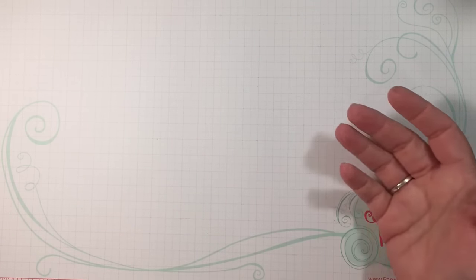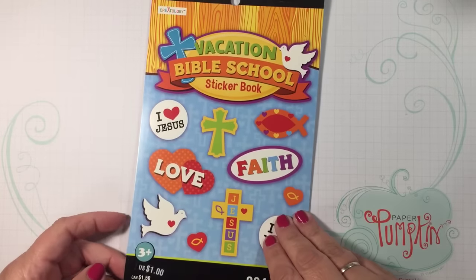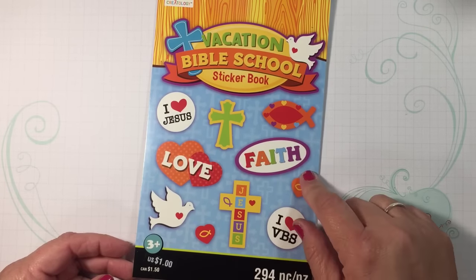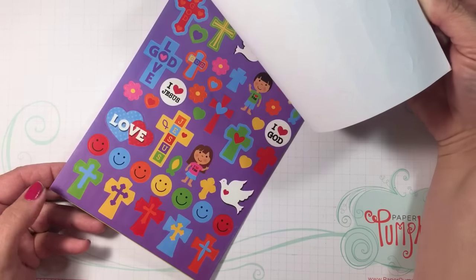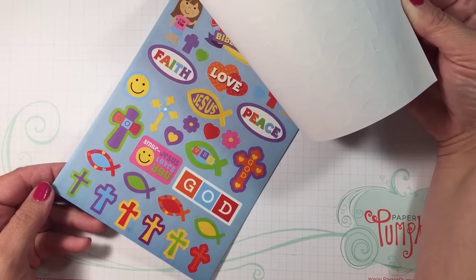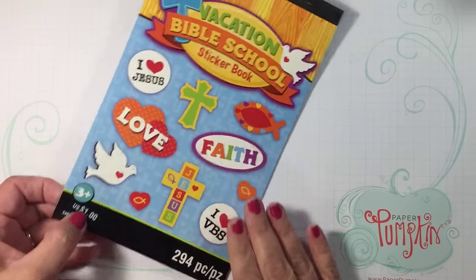The second thing I got were these little stickers. I love these dollar books — this one is titled Vacation Bible School and it just has some great little stickers in here. I thought it would be nice with Easter coming up, but you can use them any time of the year. I just think these $1 books are such a good value.